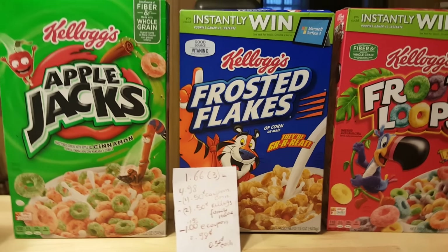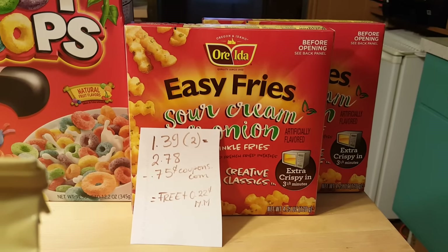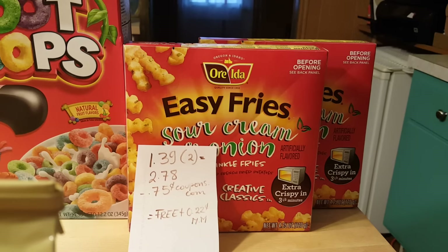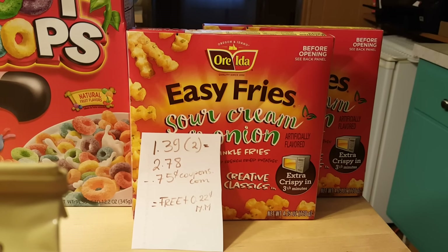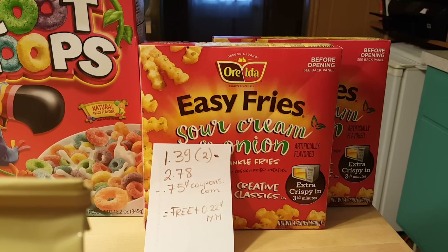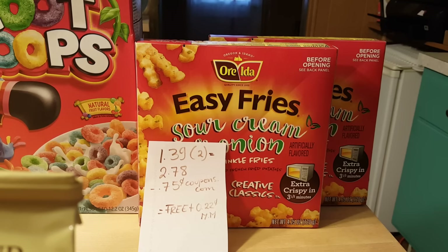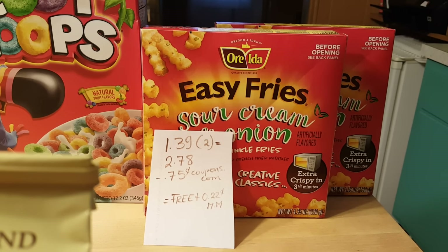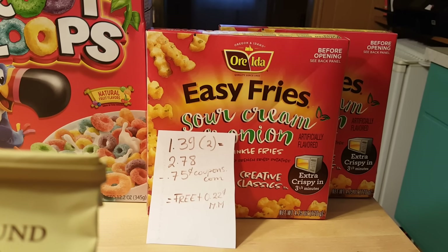If I can print more coupons I will, otherwise I'm done for the week. The Ore-Ida fries are $1.39, so two of them is $2.78. I used the 75-cent printable coupon from Coupons.com — they were completely free with a 22-cent money maker. A lot of people are having issues with this coupon, same with the Centrum vitamins. The cashiers have to put it in manually, but I haven't had any problems. I used the same exact coupons at ShopRite and Stop & Shop, and if they double the coupon that's a 22-cent money maker; if not, it's completely free.